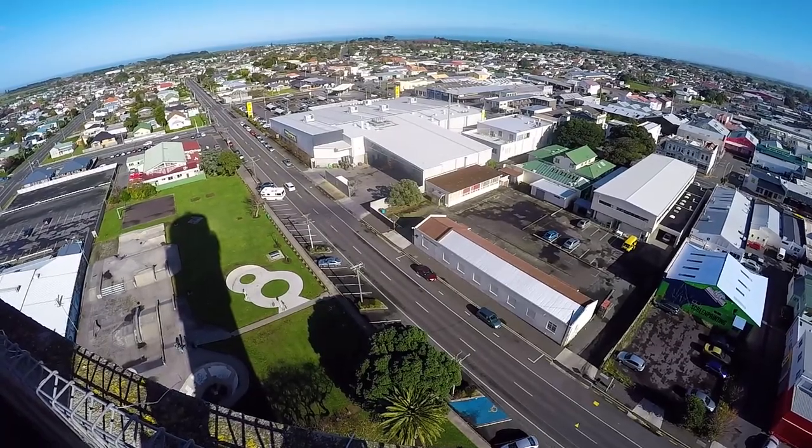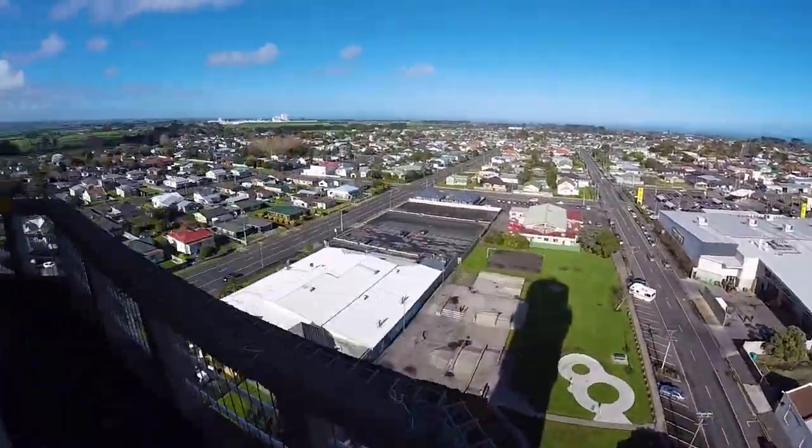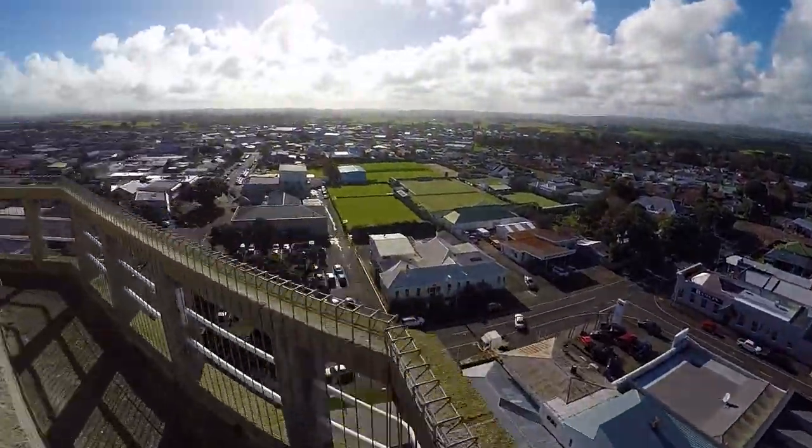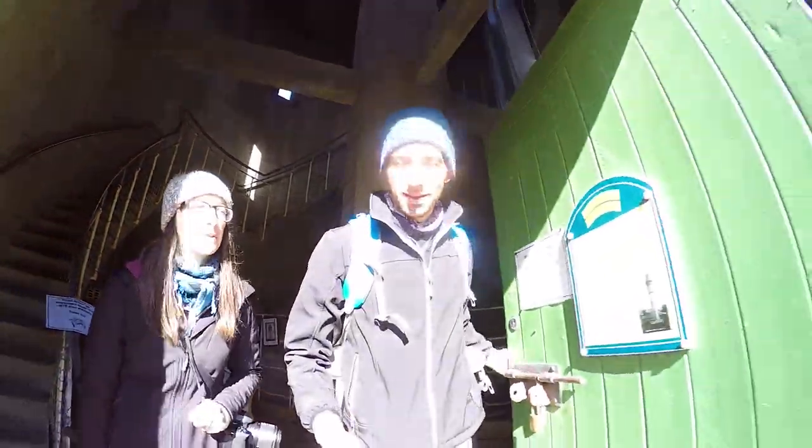We're supposed to be able to see a view of Mount Taranaki. I can see the ends of it at the bottom, but it's way too overcast today. On a clear day that would obviously be an amazing view.